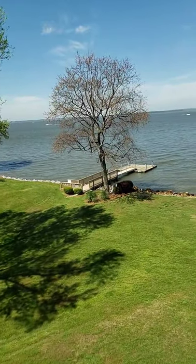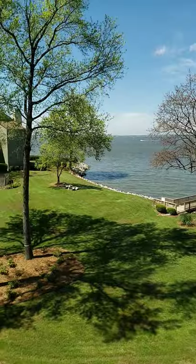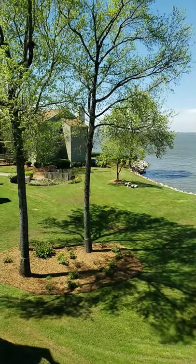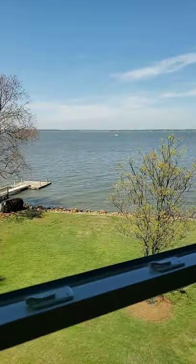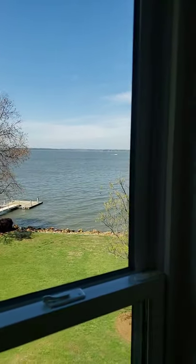That is a community dock there. There are options to have boat slips. There's a community pool here, and this is your gorgeous view of Lake Murray. So let me walk you through this beautiful three-bedroom, two-bath condo.